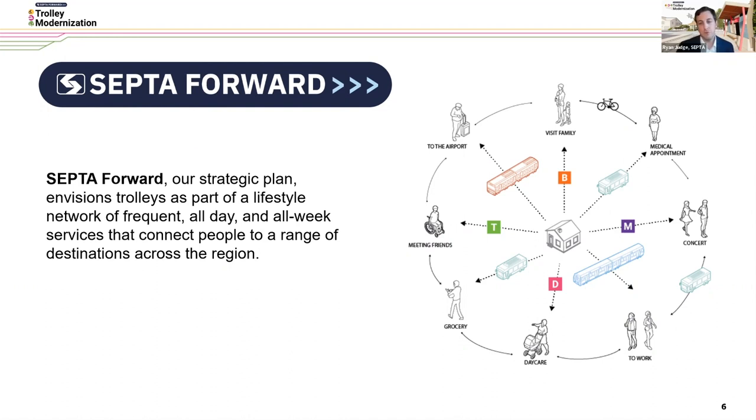We're doing this by creating what we refer to as a lifestyle transit network that consists of frequent, all-day and all-week services that connect people to a range of destinations across the region. I'm going to hand it over to Jen Doherty, who will walk through some program overview updates and background, really setting the stage for the station design concepts that Anna Lynn will walk through after that.